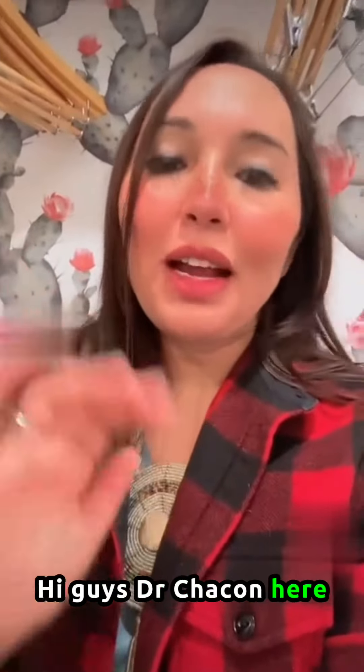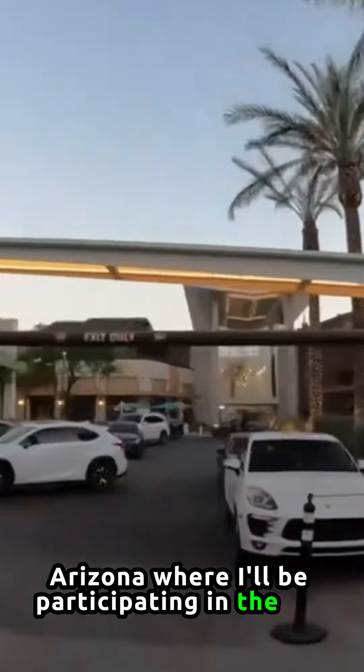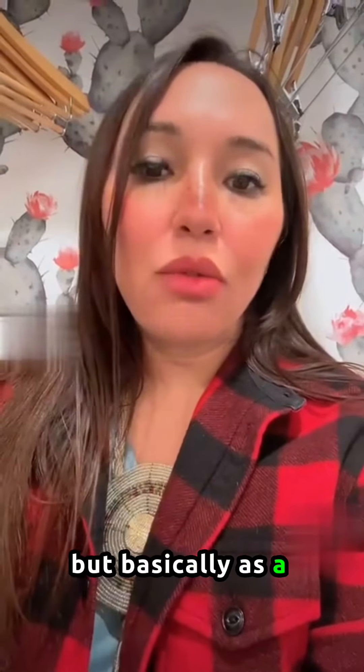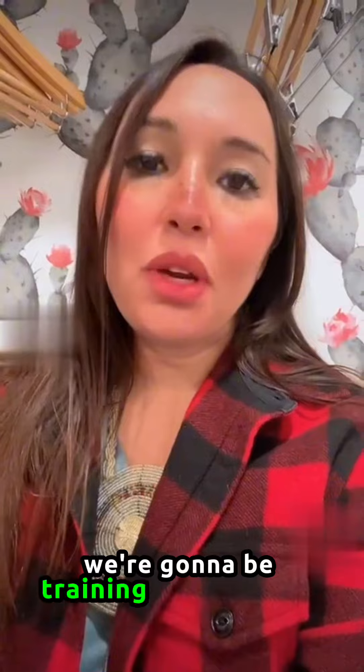Hi guys, Dr. Chacon here, and I just landed in Scottsdale, Arizona, where I'll be participating in the AAD Cosmetic Training Course. This is for practicing dermatologists, basically as a refresher and an overview of all cosmetic dermatology, and we're going to be training with some of the world leaders.